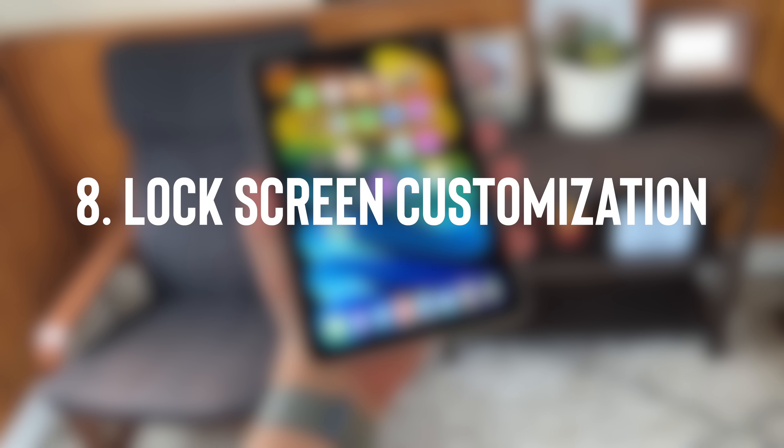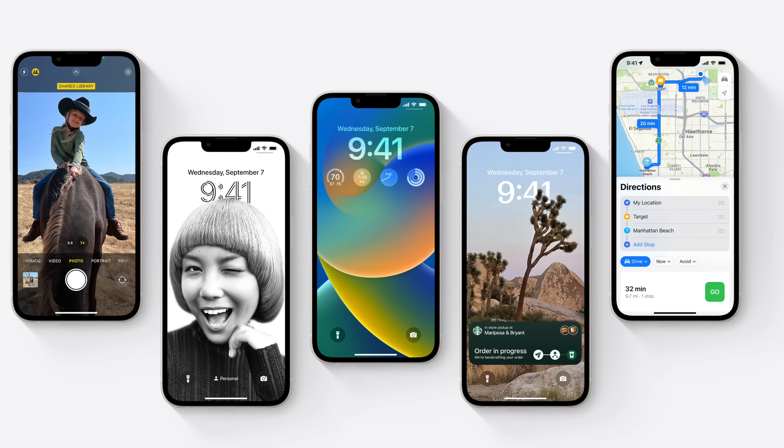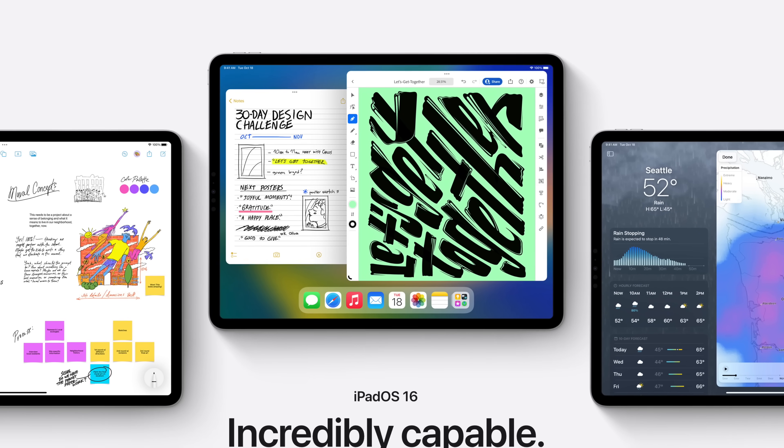Number eight is iPadOS catching up with iOS. With iOS 16 we got all of these lock screen customizations — you can add widgets, change the time, and switch between different lock screen designs. They just didn't bring any of that to iPadOS. Guys, you even have more screen real estate to work with. If someone was going to have a customizable lock screen with lots of widgets, you'd have more space and more options on the iPad than on the iPhone. Lock screen customization needs to happen.